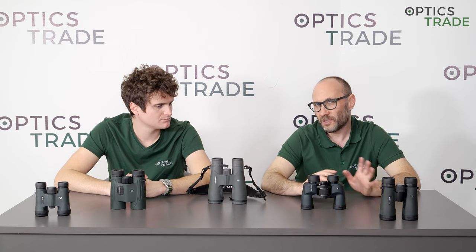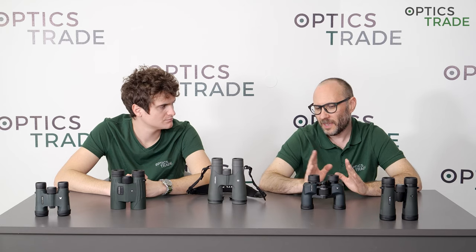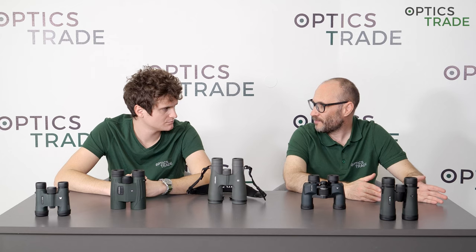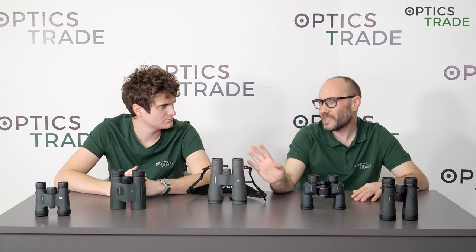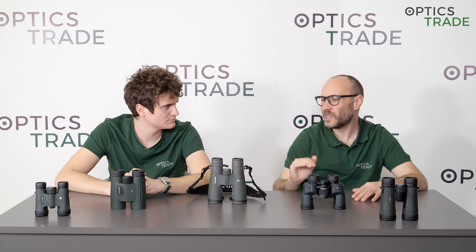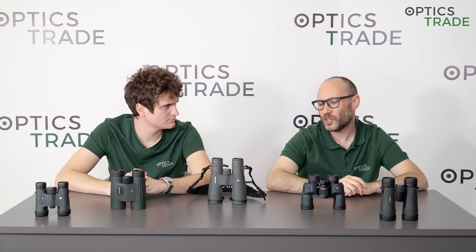Everything else is outsourced and is not produced in the US. It's outsourced either to Japan, Philippines, or China. And binoculars are no exception. When you go from series to series, you see that they are made in those three locations.